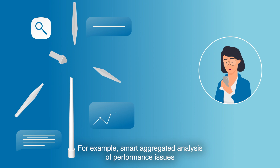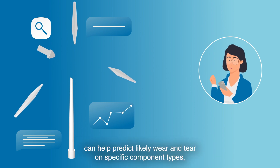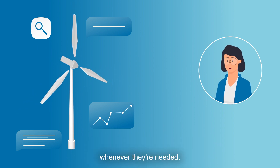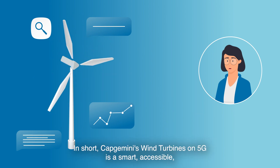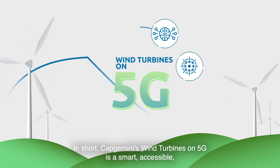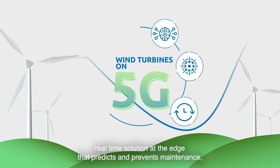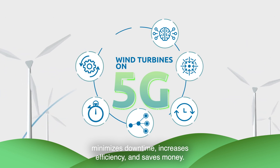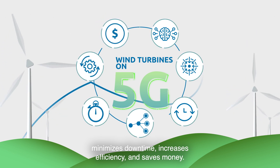Amy is also able to undertake preventive maintenance at broader levels. Smart aggregated analysis of performance issues can help predict likely wear and tear on specific component types, so Amy and her team can ensure replacements will be available whenever they're needed. In short, Capgemini's Wind Turbines on 5G is a smart, accessible, real-time solution at the edge that predicts and prevents maintenance issues, minimizes downtime, increases efficiency, and saves money.